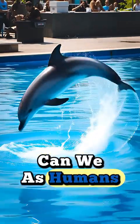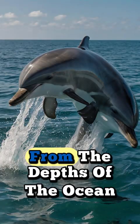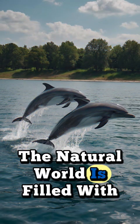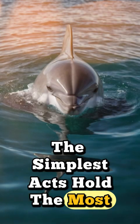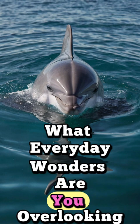And what can we, as humans, learn from such elegant natural engineering? From the depths of the ocean to the air we breathe, the natural world is filled with awe-inspiring designs. The dolphin's breath is a powerful reminder that sometimes the simplest acts hold the most profound lessons. What everyday wonders are you overlooking?